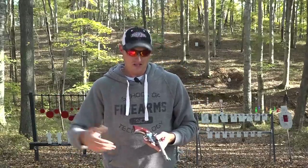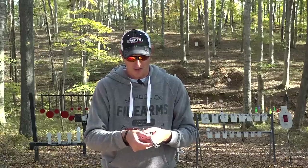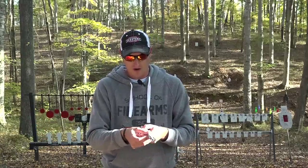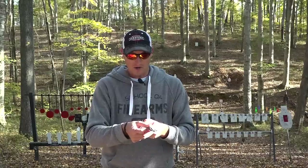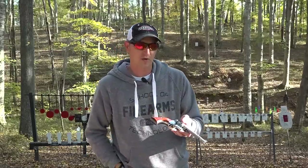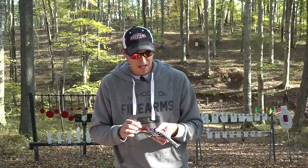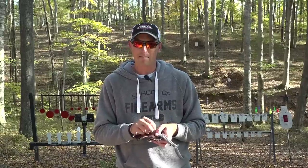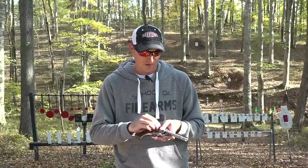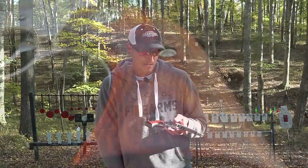If you're looking to get into .22 LR single action shooting or cowboy action shooting, the Single 6 — you can't go wrong. And now that the Single 10 is out, it'll allow you to have 10 shots instead of six, so it's a fun plinker. If you're into small game hunting, it's a perfect revolver for that, because it's built like a tank — it's pretty hefty. It will last you a lifetime, it'll last your kids a lifetime, and it looks really pretty in the safe.